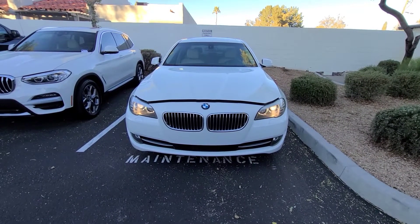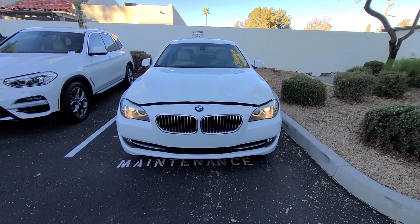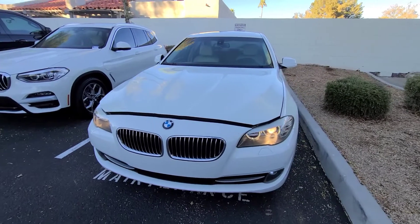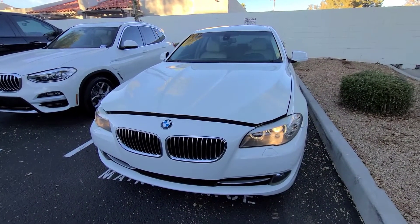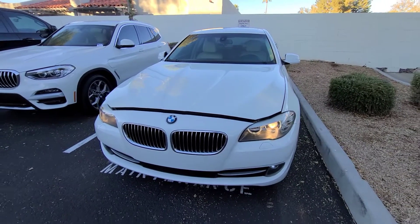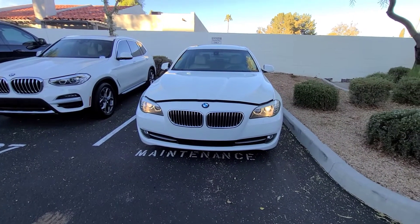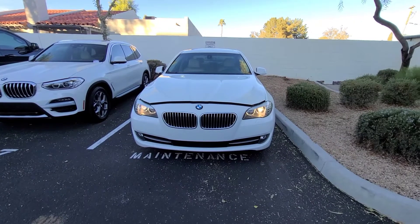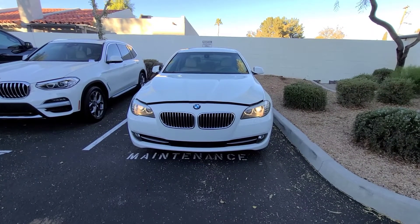Hey everyone, today I want to do a quick video. I just picked up my 2011 528i from the BMW dealership — it was getting some repairs. This concerns any inline-six from 2011 to 2013 BMW, as there is an extended warranty on the vanos units. My car was throwing an engine code and also running really rough.